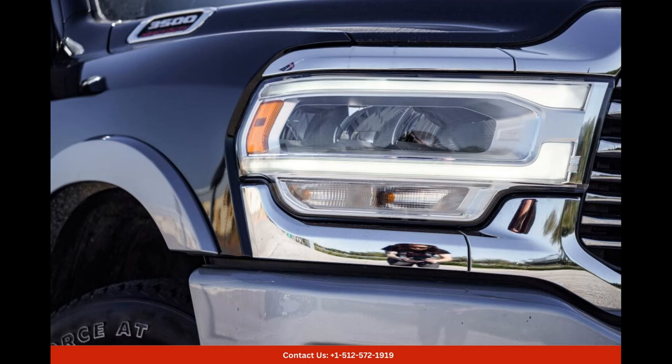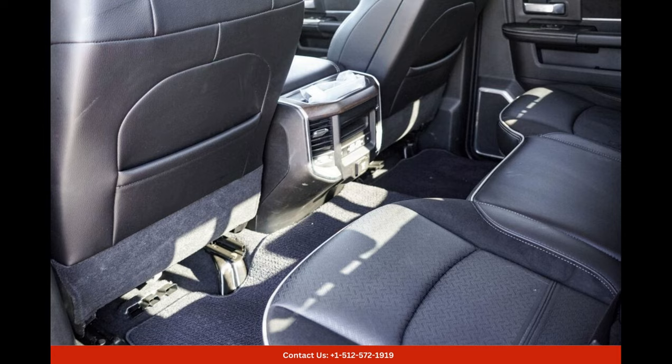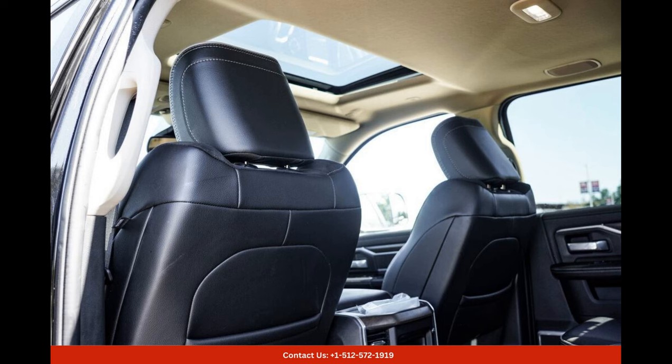Safety is always a top priority, and the 2022 Ram 3500 Laramie does not disappoint. It is equipped with a comprehensive suite of safety features, including forward collision warning, blind spot monitoring, adaptive cruise control, and a surround-view camera system. These technologies provide peace of mind and enhance the overall safety of both the driver and passengers.